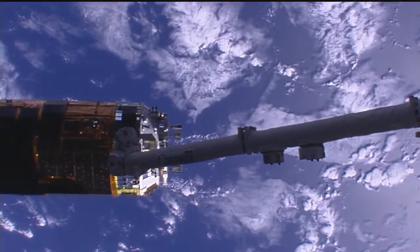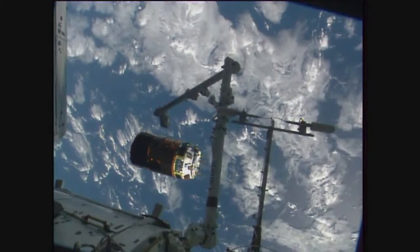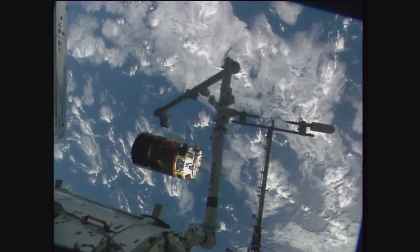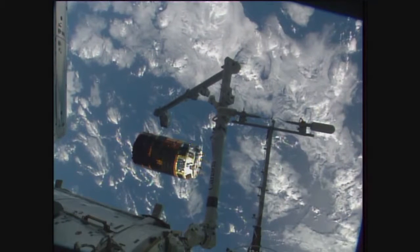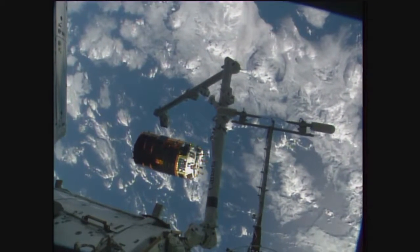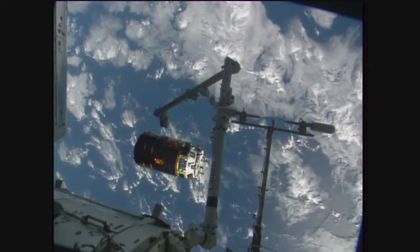Jessica Meir confirming the next burn. You'll start to see the HTV slowly move a little bit faster away from the station to Shane Kimbrough and Thomas Pesquet aboard the International Space Station. That command being sent right about now. Confirmation that that burn is complete.